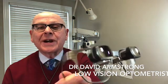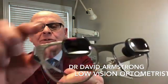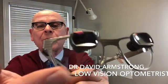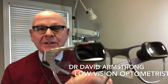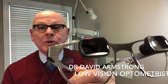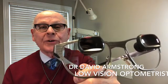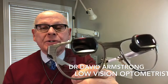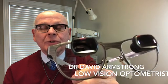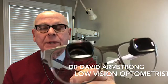This is a very common type of bioptic telescopic glasses. You can see that there are miniature telescopes mounted in the top of what we call the carrier lens of the glasses. The carrier lens and the telescopes both include the individual's regular eyeglass prescription. When someone is wearing these, they are primarily looking through the lower part of the glasses through the regular prescription.